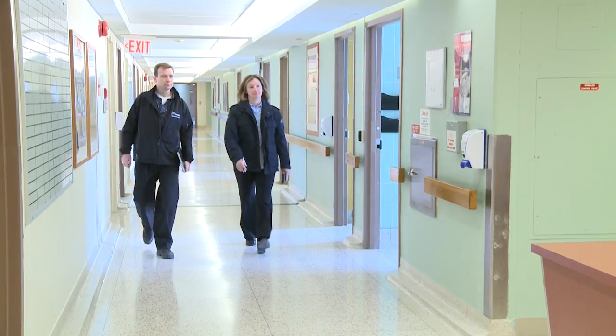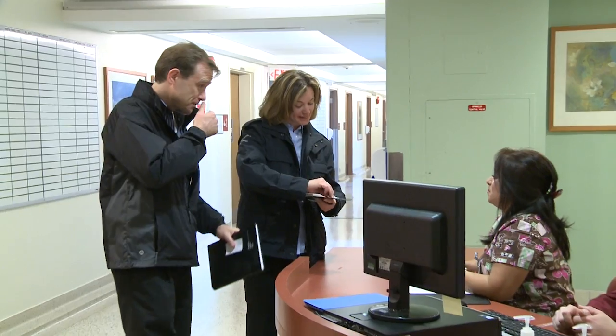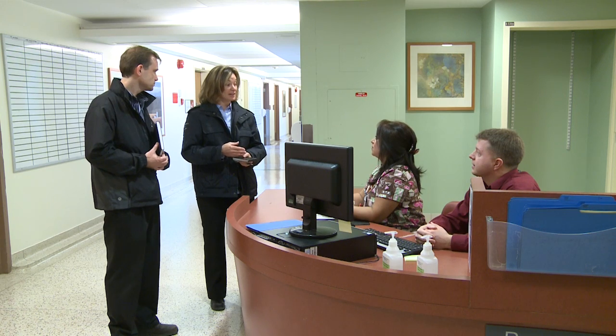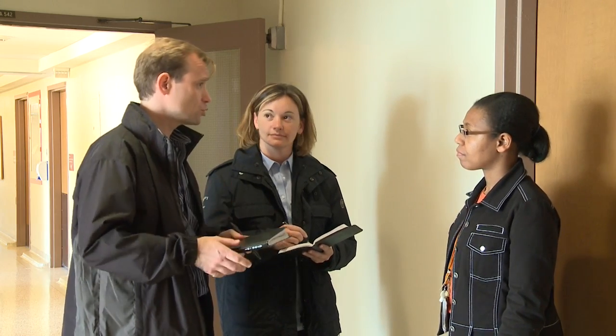When I arrive at a workplace to conduct an inspection, I want to meet with one of the management representatives and also a worker representative from the Health and Safety Committee. The reason that we're here today is we're going to be conducting a proactive inspection of your workplace, and because we're specifically looking at infection prevention and control issues, we also like to talk to the infection control practitioner at the workplace.